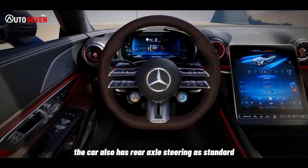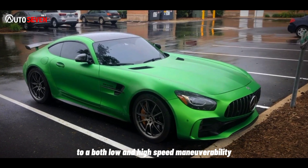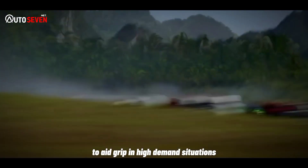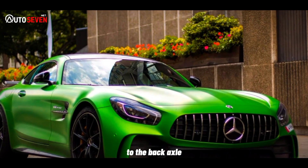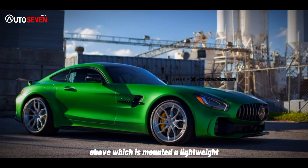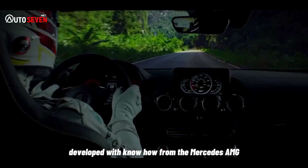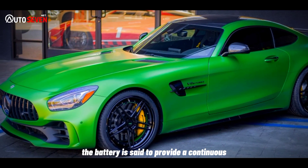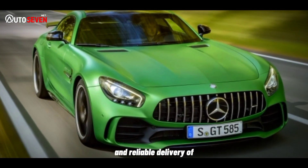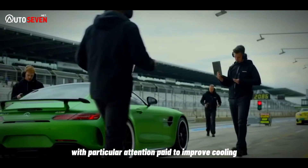The car also has rear axle steering as standard to aid both low- and high-speed maneuverability. To aid grip in high-demand situations, a mechanical limited-slip differential is attached to the back axle, above which is mounted a lightweight, high-performance 400V battery developed with know-how from the Mercedes-AMG Formula One team. The battery is said to provide a continuous and reliable delivery of performance in high-demand situations, with particular attention paid to improved cooling.